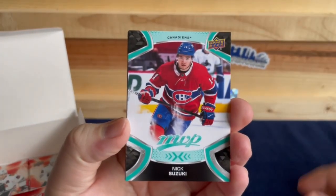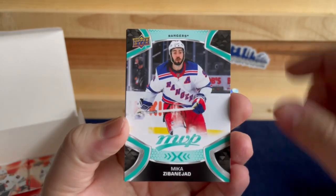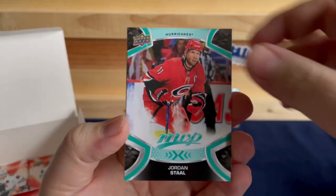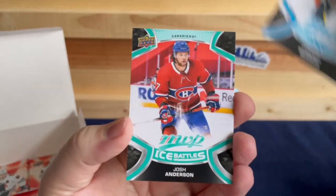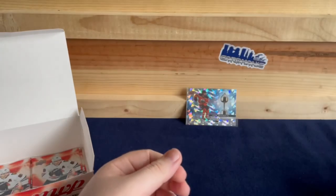Nick Suzuki, Zibanejad, Jordan Staal, TJ Oshie, Connor McDavid, and a Josh Anderson.